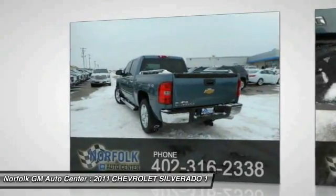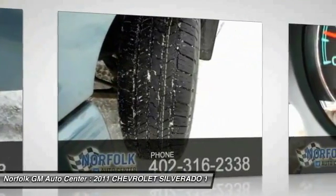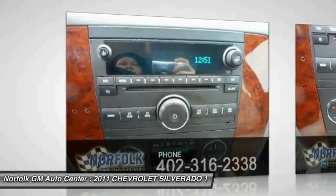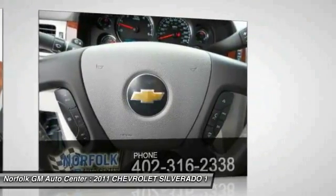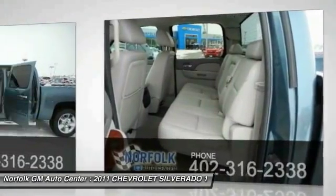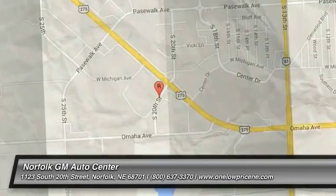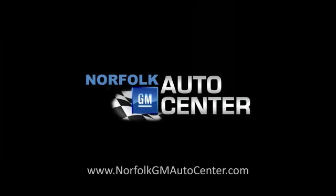Come take a test drive today! For more information, visit www.stores.org.